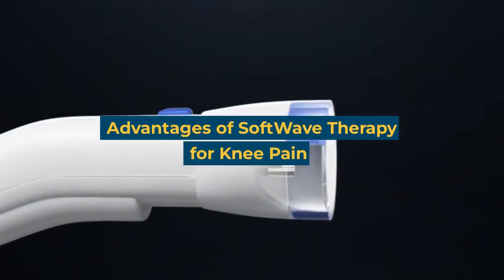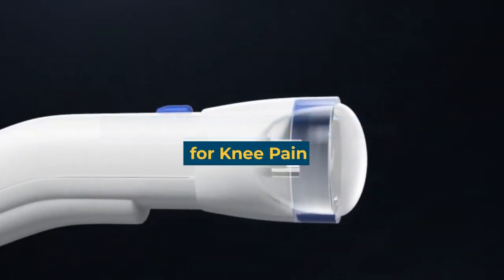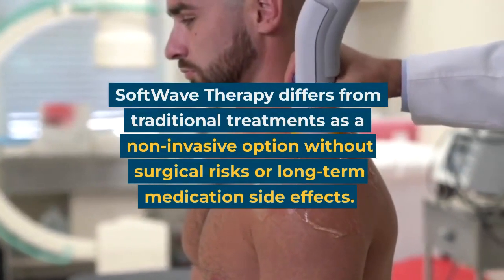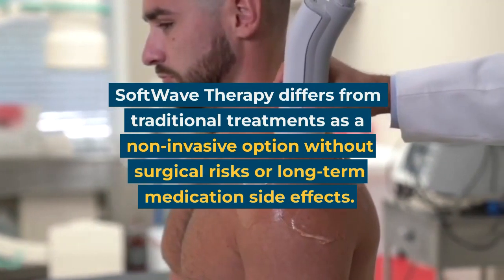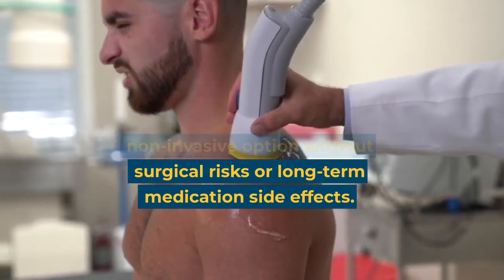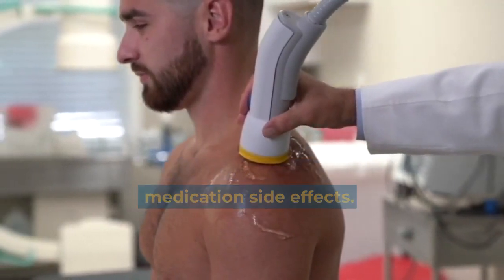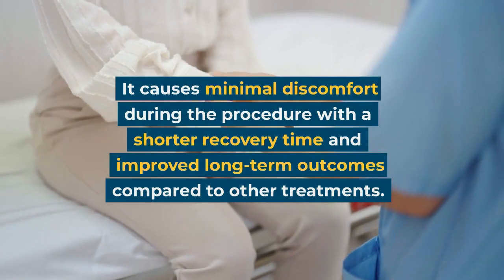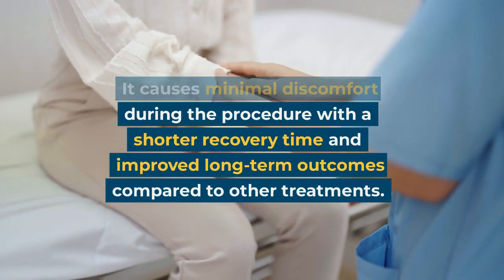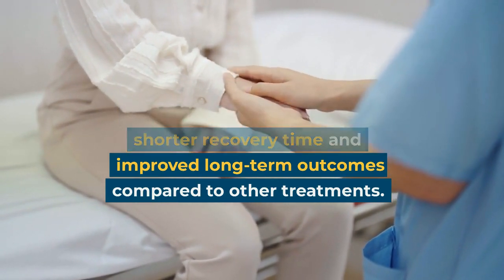Softwave therapy differs from traditional treatments as a non-invasive option without surgical risks or long-term medication side effects. It causes minimal discomfort during the procedure with a shorter recovery time and improved long-term outcomes compared to other treatments.